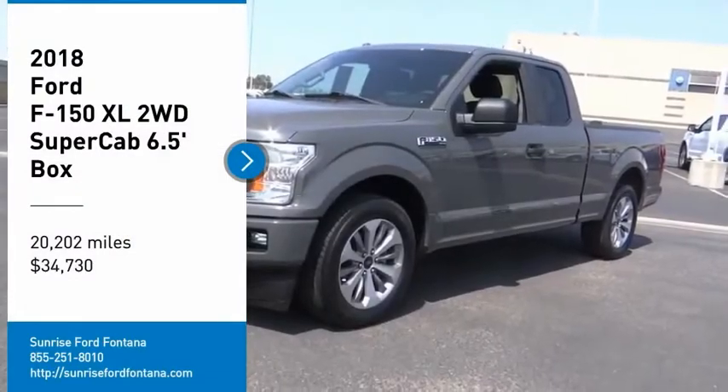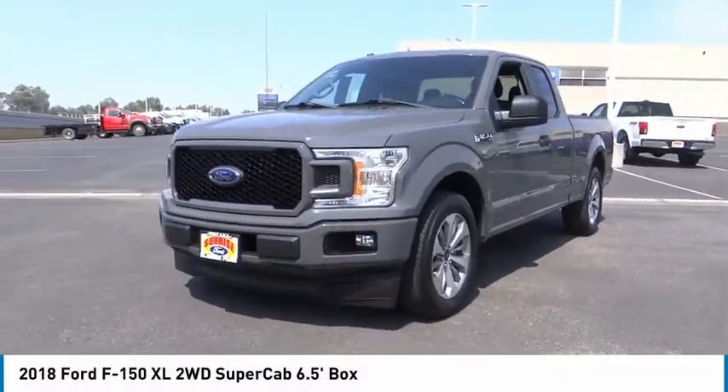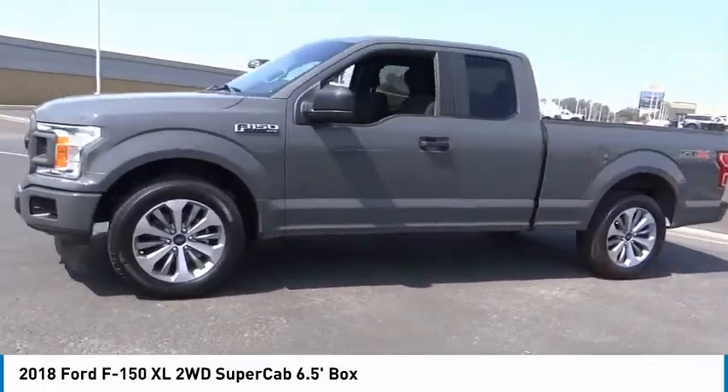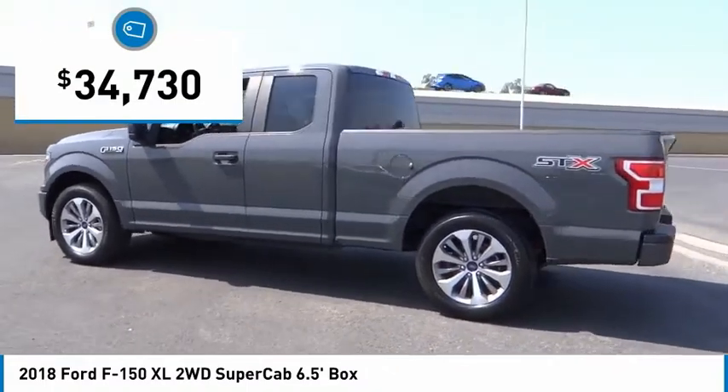Looking for the right vehicle? Check out the 2018 F-150. A Ford F-150 knows how to handle any situation. It's built to follow orders, no whining, and is priced below $35,000.